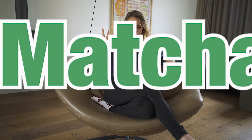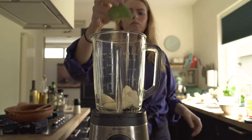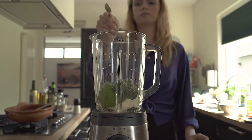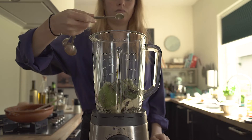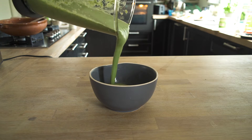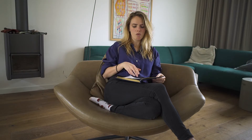Smoothie number 2: the Matcha smoothie. First also all the basic ingredients, which you blend together. Then again some vegetables — for this one I use cauliflower. What also needs to go in is macadamia nuts, of course Matcha powder, vanilla powder or vanilla extract, and also a very small amount of cardamom. And that's it. You blend it and then you have your fantastic, delicious Matcha smoothie.